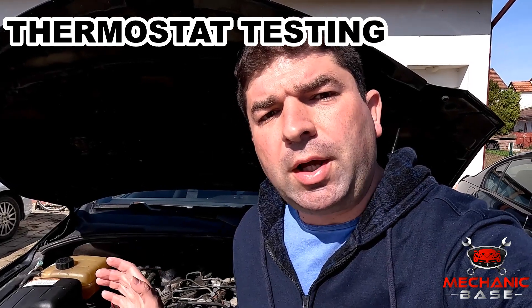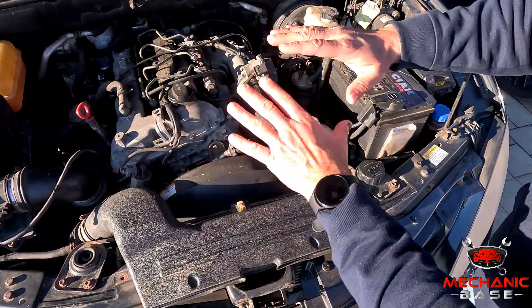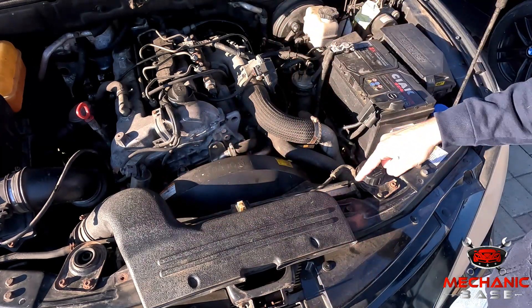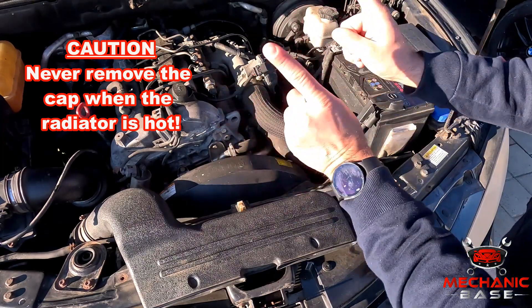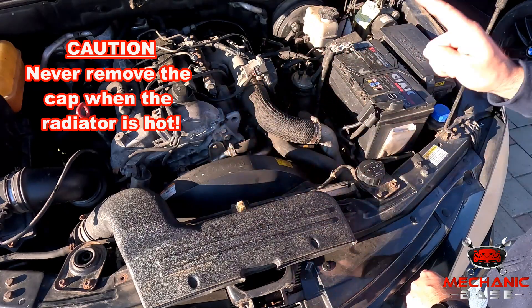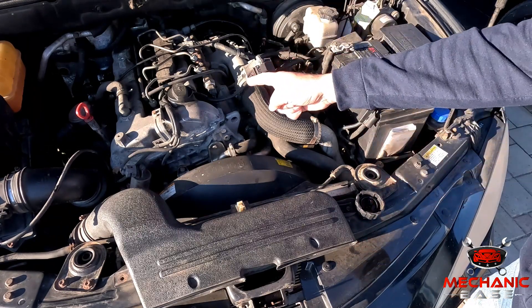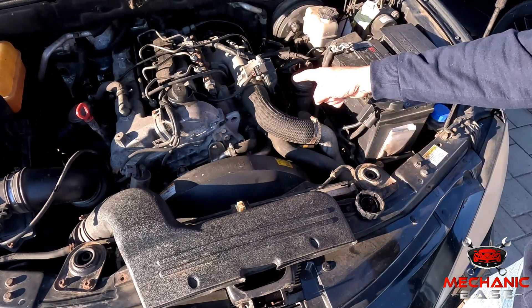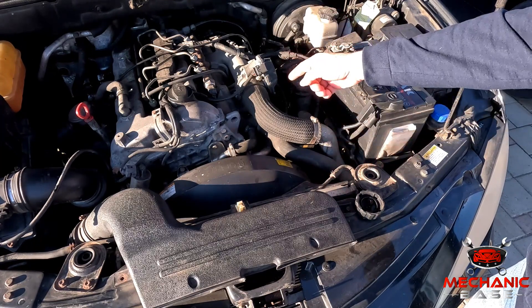Determining whether the thermostat is working correctly is sometimes difficult, but luckily there's an easy way to check its operation which doesn't require any special tools or skills. First, you'll have to have the car fully cooled down, meaning it'll have to be turned off for several hours. Then locate the radiator cap and carefully remove it. And I can't stress this enough — don't ever do this when the engine is hot, as the coolant might erupt and burn you. Also keep in mind that in some cars some coolant might escape when you take the cap off. With the cap removed, turn on the engine and check what's happening inside the radiator. If the thermostat is good, it should be closed at this point and the coolant shouldn't be flowing. Otherwise, you have a thermostat that's stuck open.